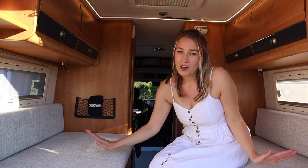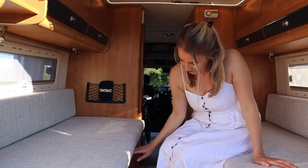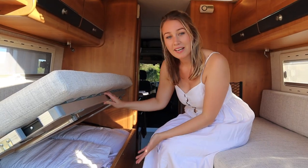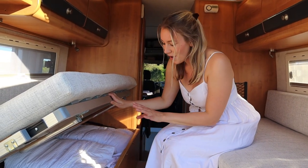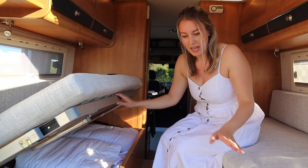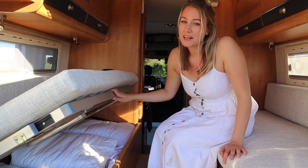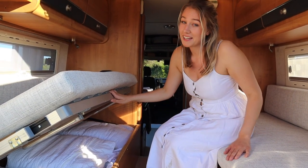Underneath here we have a huge amount of storage. Right now we are storing bedding, but underneath we have extra water, levelers, games, extra shoes, camping gear — you name it. These take a lot.